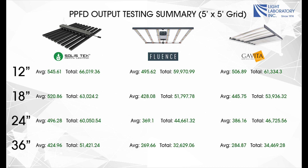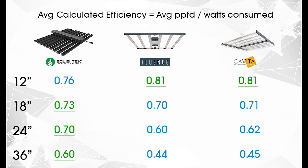This table shows a quick summary of our testing. We can calculate the average efficiency by taking the average PPFD at each distance and dividing it by the wattage consumed by each fixture.